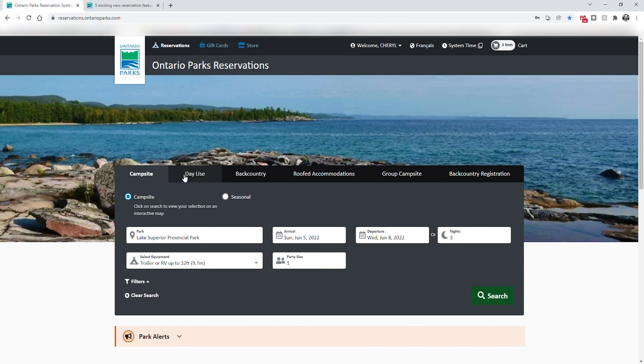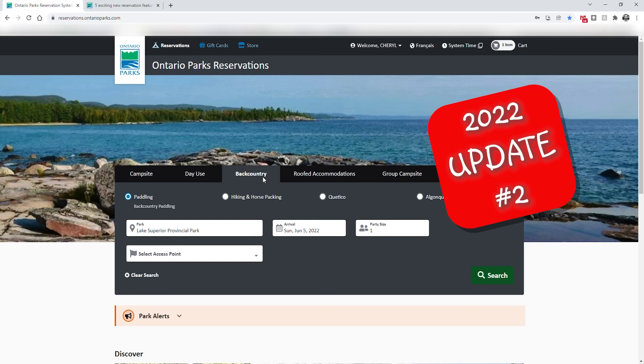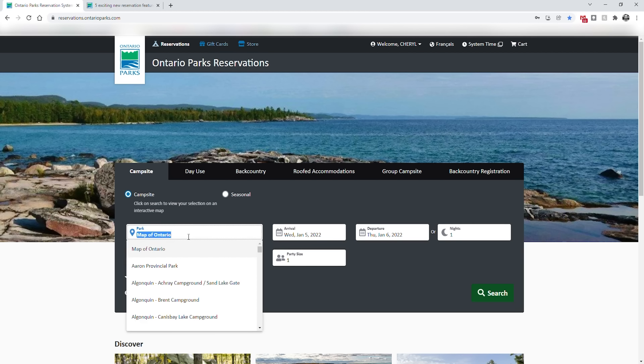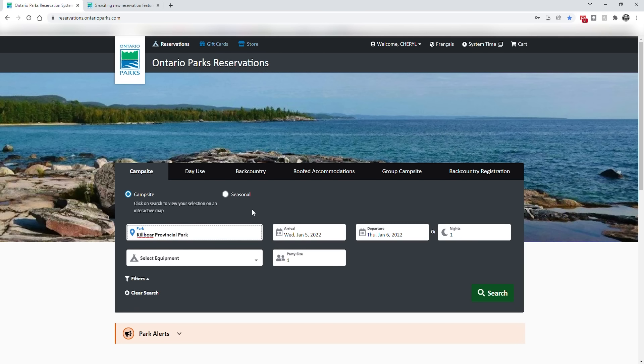A couple of new features for 2022: under day use, if you want to get a daily vehicle permit you can book them up to five days in advance, avoiding long lineups and potential disappointment of being turned away at the gate because the park is full. Another new thing for 2022 under backcountry — you can now reserve specific sites for Killarney and Algonquin, making it much easier to plan your hiking or canoeing adventure. We'll go to campsite and you can start typing the park you want rather than scrolling through the whole list because there are a lot of parks.